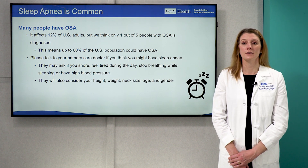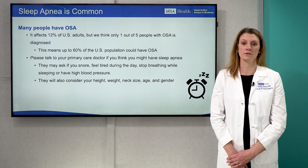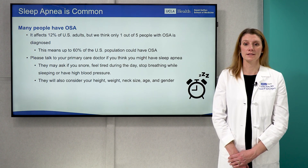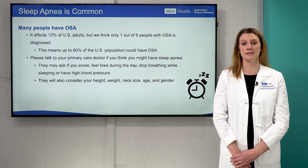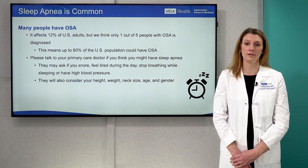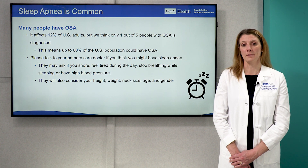OSA is very common. It affects 12 percent of United States adults according to the American Academy of Sleep Medicine, but they estimate that only one in five people with OSA have been diagnosed, which means up to 60 percent of the United States population may actually have OSA. Common symptoms include tiredness, snoring, and waking up short of breath. Please talk to your primary care doctor if you think you might have sleep apnea.